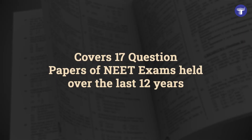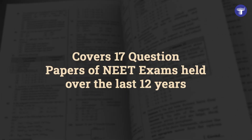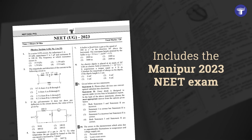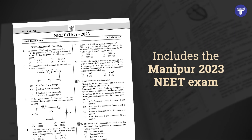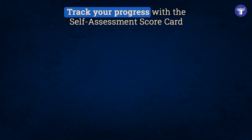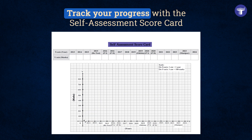It covers 17 question papers of NET exams held over the last 12 years with solutions, including the Manipur 2023 NET exam. Practice with 17 blank OMR sheets and track your progress with the self-assessment scorecard.